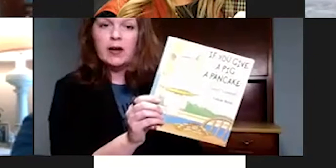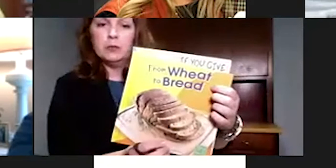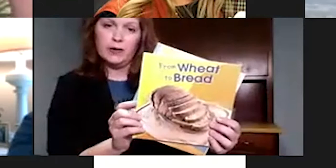This is fiction — so how can I pull in non-fiction, ag literacy, science, and math? In the lending library of your local Farm Bureau, you have the book From Wheat to Bread. If your Farm Bureau doesn't have it in the lending library, or you want both, or multiple copies, ask your local Farm Bureau for funding.